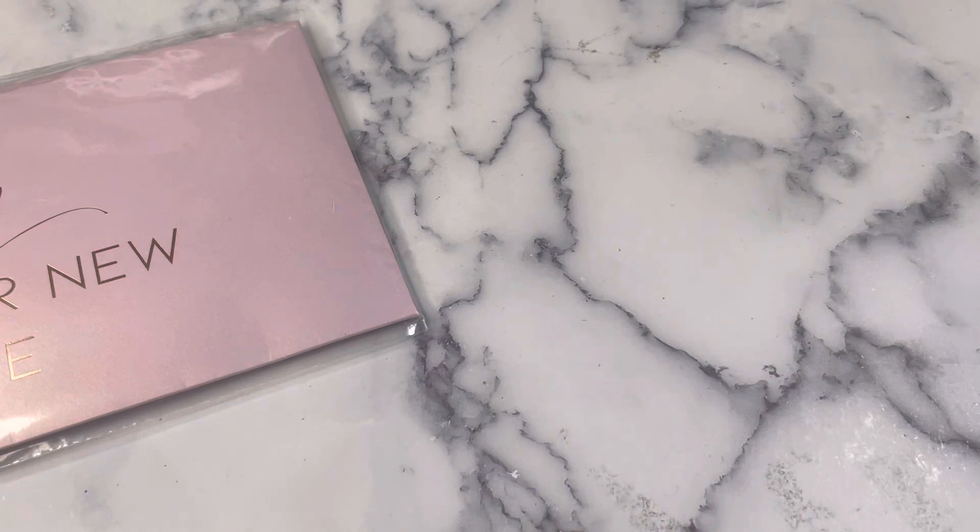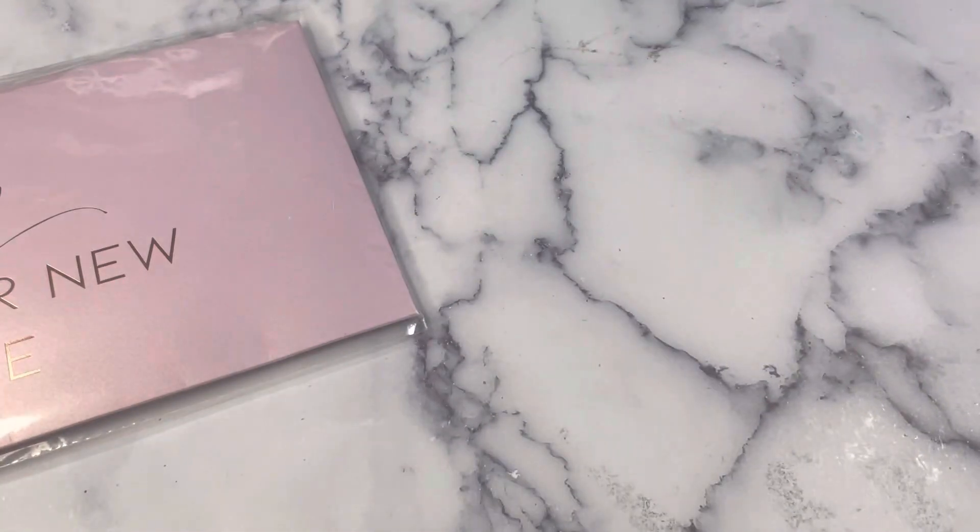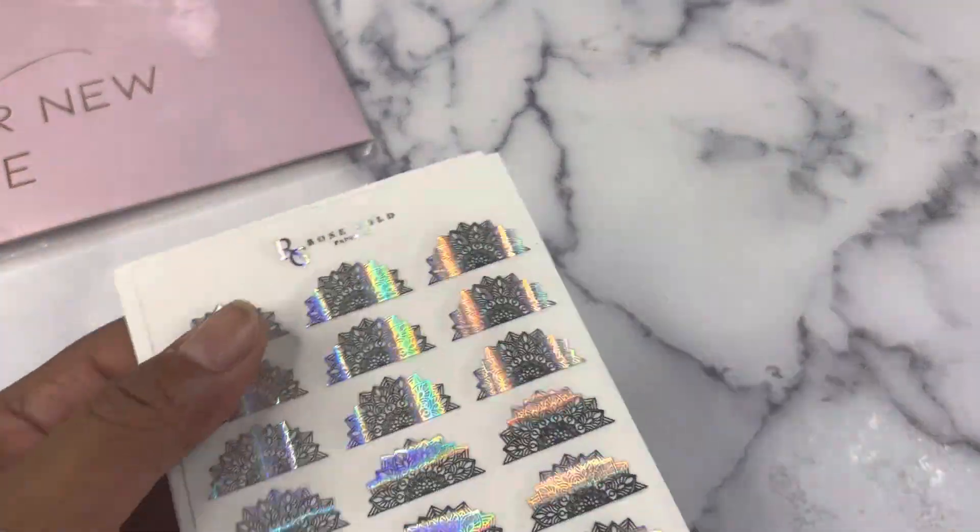The next haul is from Rose Gold Paper Co. I have never ordered from this company — this is a new-to-me shop. The website is rosegoldpaperco.com. I saw the items I ordered on somebody else's stories. This is an all-foil order, which is interesting because I went from being the not-foil person to loving foil.